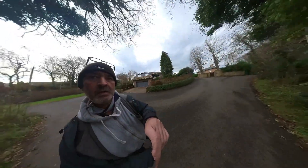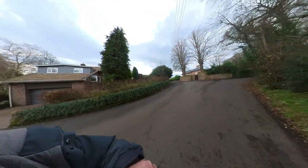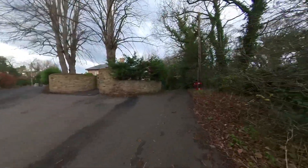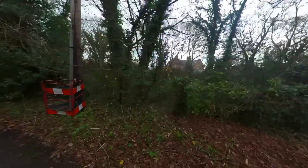Here we are, this is the start of our walk today. We are in Wrighton. We're just going down to the Willows, passing the golf club, which is just up there, and we're going down the hill behind the clubhouse.